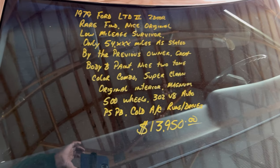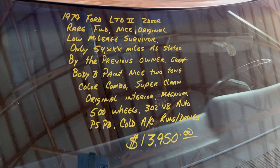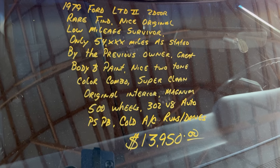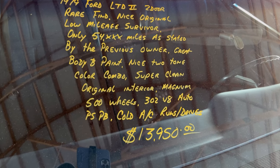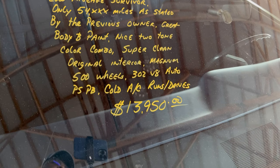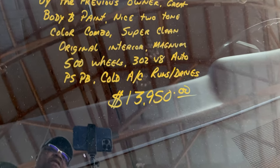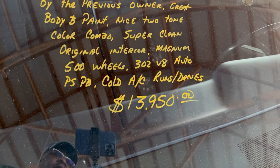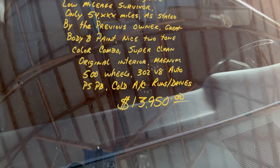Okay guys, 1979 Ford LTD2, two-door, rear-wheel drive. It's an original 54,000 miles on it. You guys see the price. 302 V8, automatic, air conditioning. Country Classic Cars — check them out.